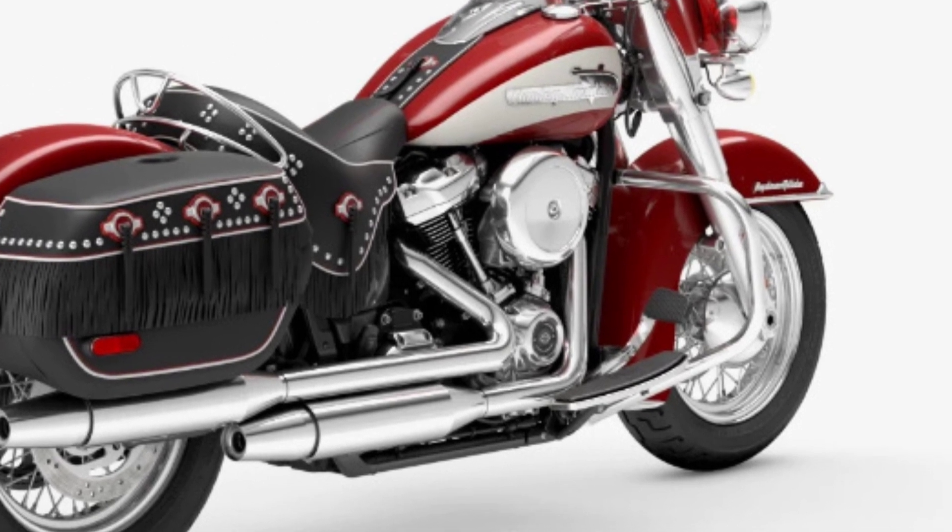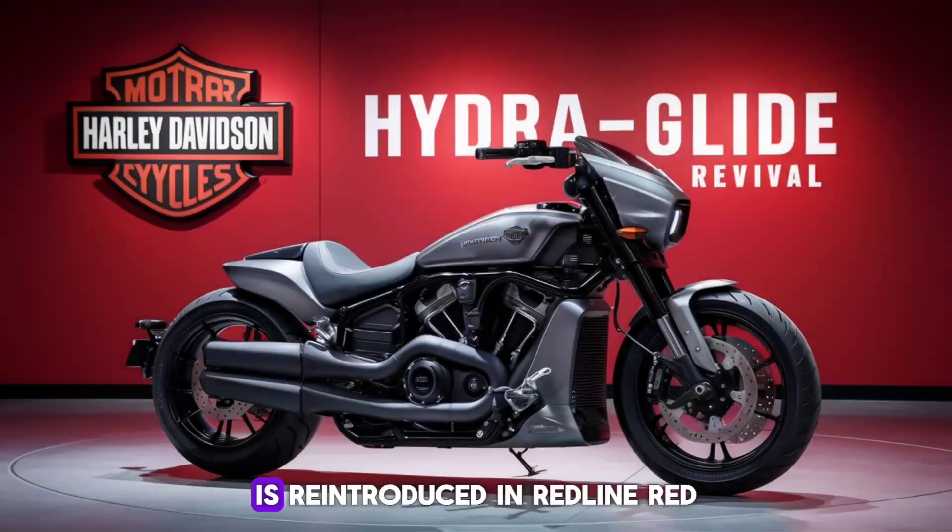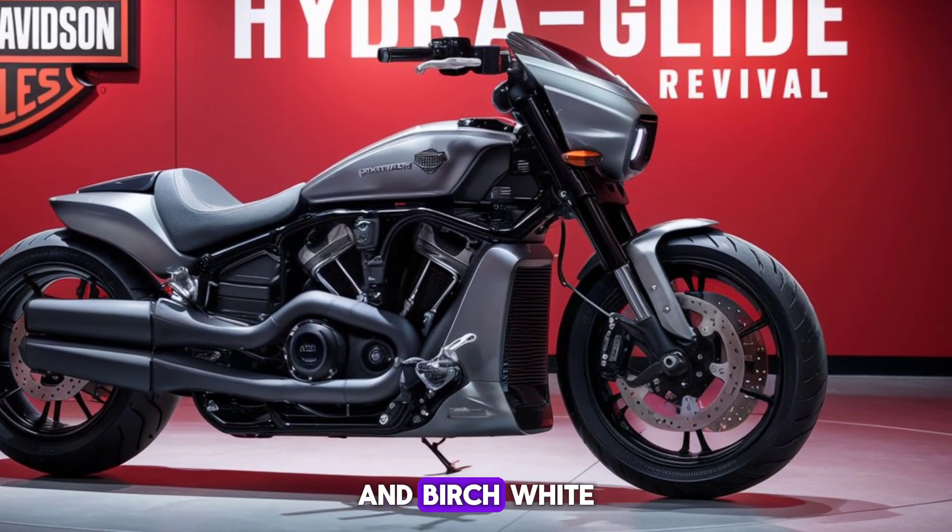The slash: the renowned two-tone slash paint scheme from the 1956 models is reintroduced in redline red and birch white.